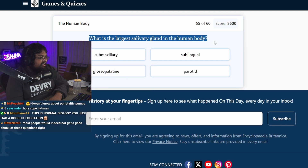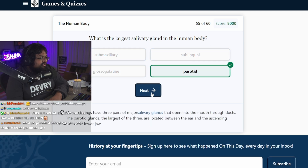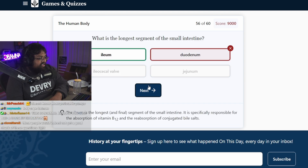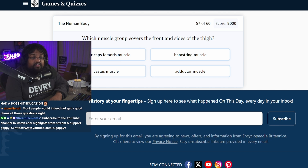What is the largest salivary gland in the human body? Parotid? I just guessed. What is the longest segment of the small intestine? Duodenum? The ileum. Okay. Oh my god — wait. There's a chatter named Ilium. Is that why he's named Ilium? There's no way. Is that actually why?